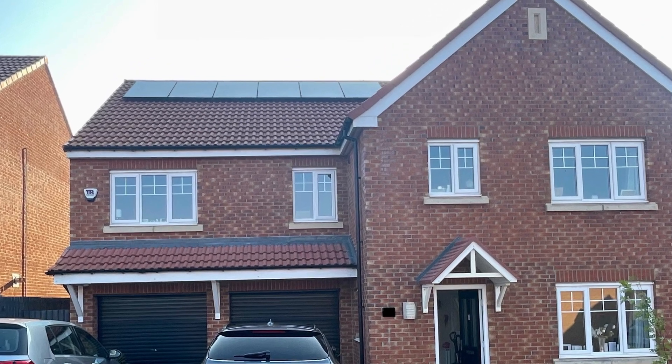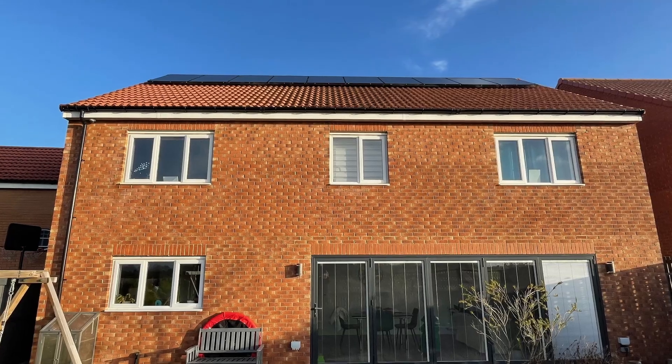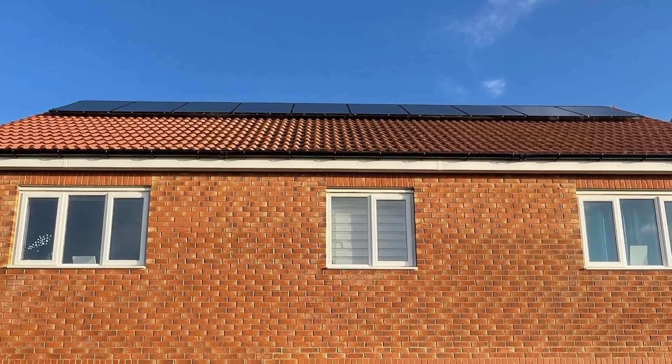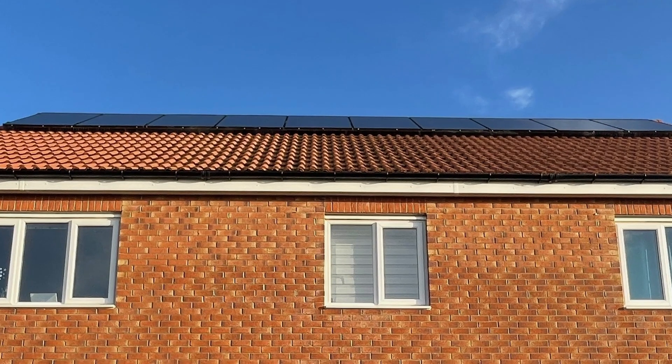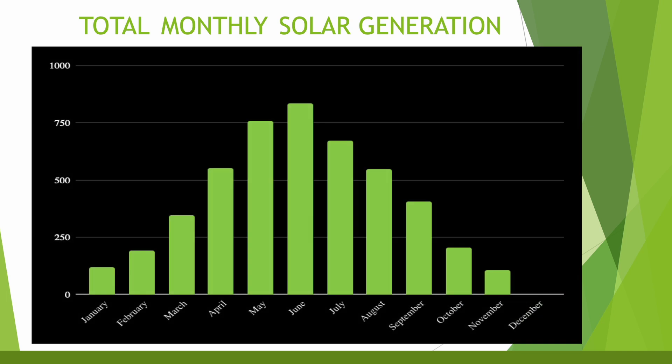Let me know in the comments how your system got on throughout November. With my own system I've noticed a massive difference throughout the year between the summer and winter generation. From around February time onwards the solar generation really ramped up to a high of 836kWh in June. From August and September it quickly dropped off again. As you can see, we've made a very nice almost perfectly symmetrical triangle shape with this chart.